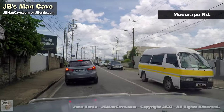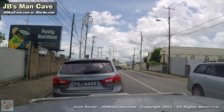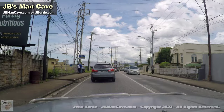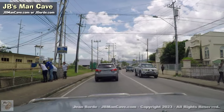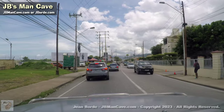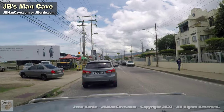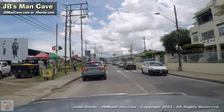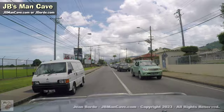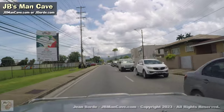Turning left you'll get to see a bit of Fatima and Fatima grounds. I kind of dread going this way because of traffic — even though I'm recording when there is no school, look at how much traffic is here. I could turn left and make a spin around, but I'm going to go straight and make a loop because this is really Mucurapo Road.